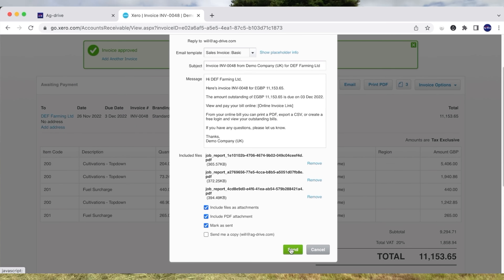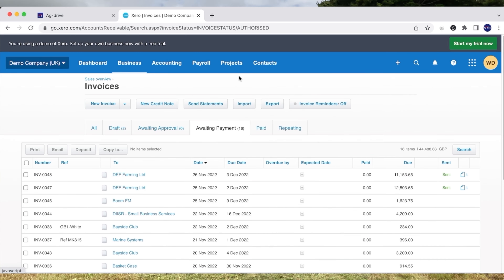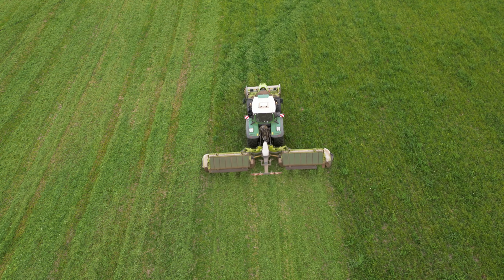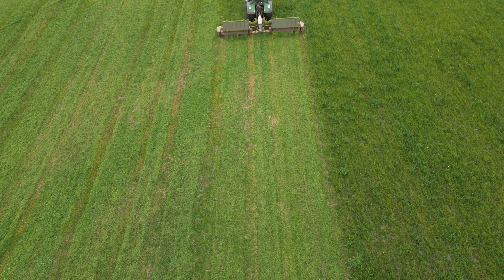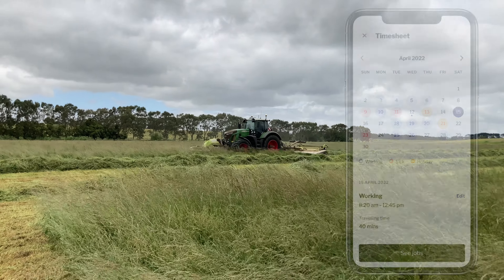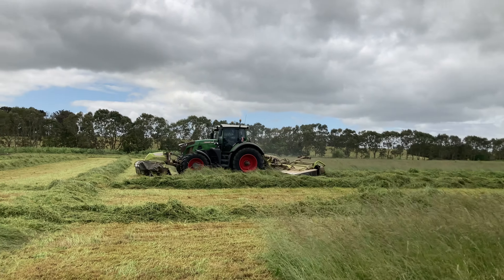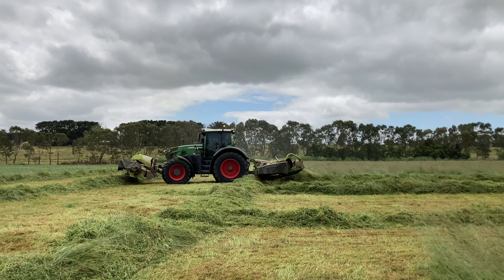Instead of having all the paperwork back at the office and doing it once a month, you can just go and do a couple of accounts every night and it saves hours. For the operators, it was a hassle to write everything down in a book or text it through — they'd forget. Now it's on the app; once they start the job it's going, they just close it and it's done. Tracking all the hours on AgDrive has made life heaps easier than texting them through or having a workbook.